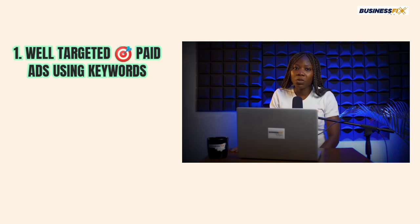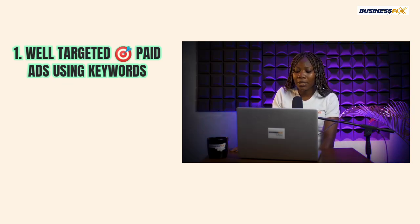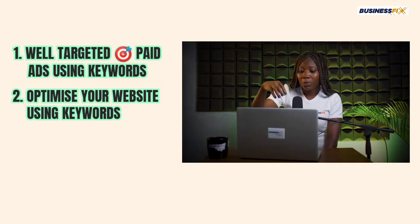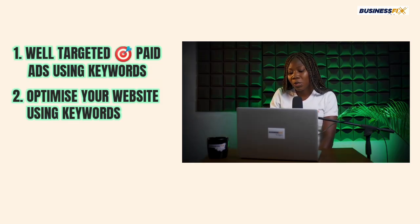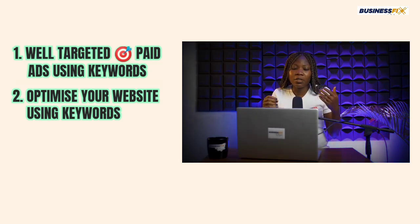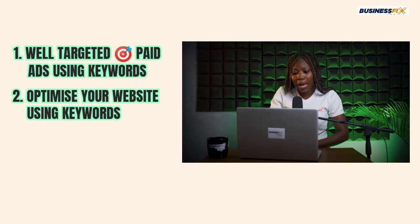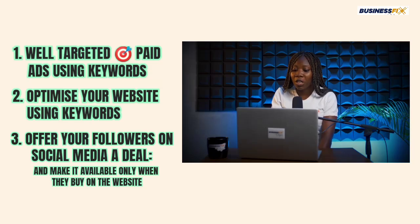You can also get website visitors by optimizing your website. I have another video on how to turn your website visitors into paying customers — you might want to watch that, as I share in detail how to optimize your website. So when somebody wants to buy leather shoes in Lagos and types 'where to buy leather shoes,' your website can come up and rank high on Google. And if you have a huge following on social media, you can offer them a deal and direct them to buy on your website.